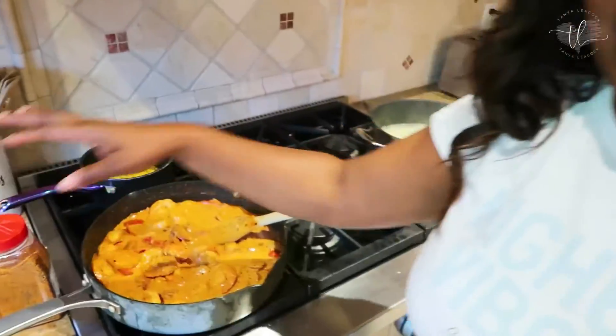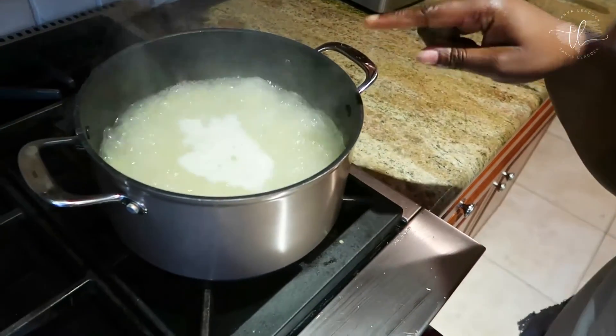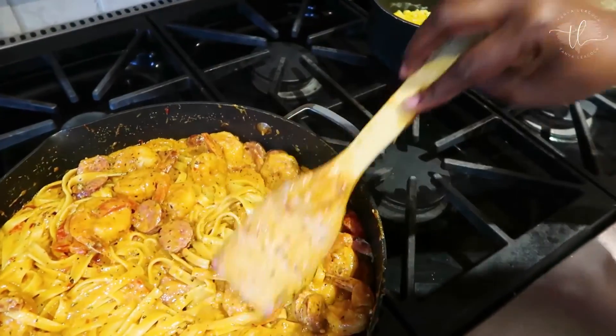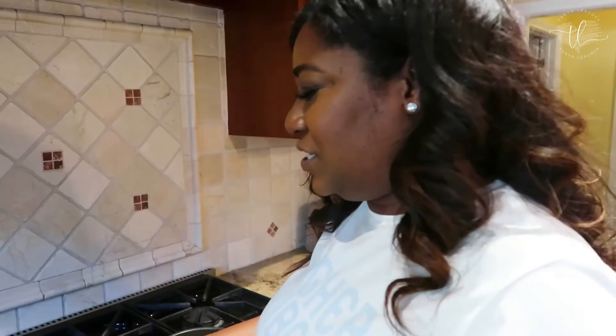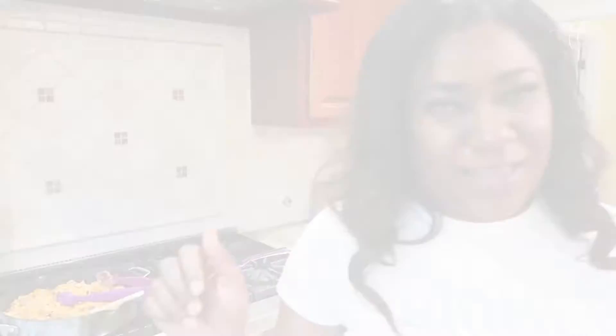I added half and half and Cajun seasoning to the sauce — it looks so good. The corn is still boiling. I put my sausage and shrimp in, mixed everything together, and dinner is served. It only took 30 minutes. Some wine and I am good to go. As always, thank you so much for watching — see you next time, don't forget to like, comment, and subscribe!